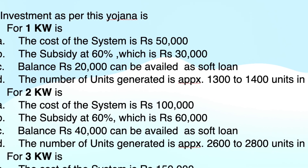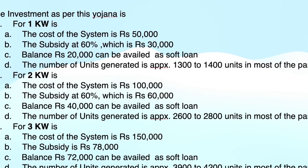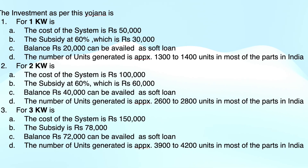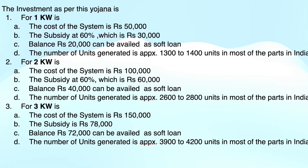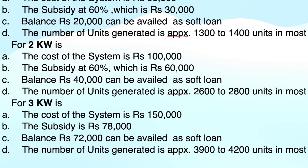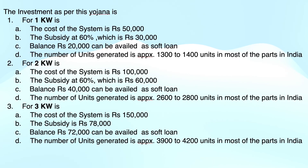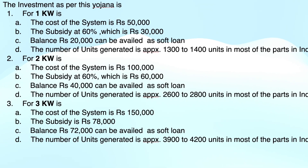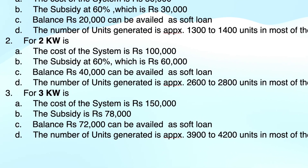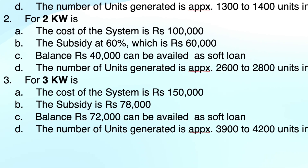The investment breakdown under this scheme: for a 1 kilowatt system, the cost is rupees 50,000 with a 60% subsidy of rupees 30,000, and the balance rupees 20,000 can be availed as a soft loan, generating approximately 1,300–1,400 units per year. For a 2 kilowatt system, the cost is rupees 1 lakh with a 60% subsidy of rupees 60,000, balance rupees 40,000 as soft loan, generating 2,600–2,800 units per year. For a 3 kilowatt system, the cost is rupees 1.5 lakh with a subsidy of rupees 78,000, balance rupees 72,000 as soft loan, generating 3,900–4,200 units per year.